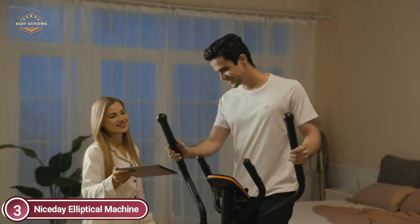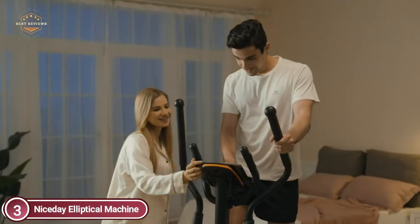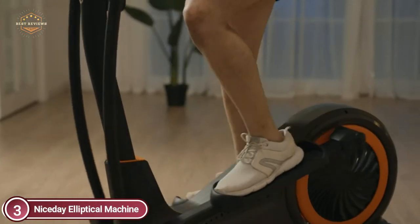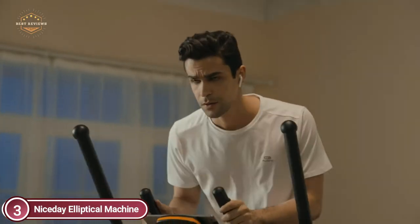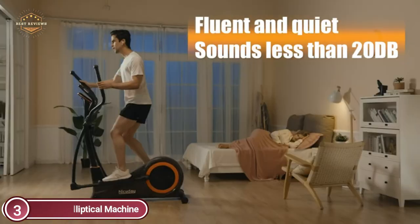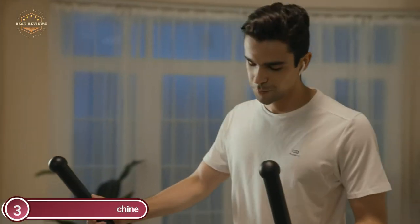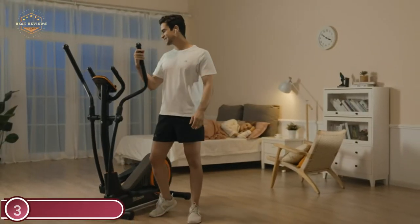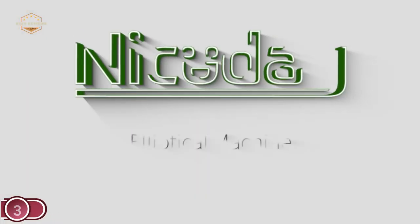The frame is constructed of extra-thick industrial steel pipe, and the heavy-duty base provides outstanding durability and load capacity. It's designed for an extended exercise routine, not just for a few months of basic use. The digital display shows time, speed, distance, calories, and pulse. The data is double-calibrated by sophisticated algorithms to help you understand your workout's effects and create the most precise training plan to reach your fitness goals.